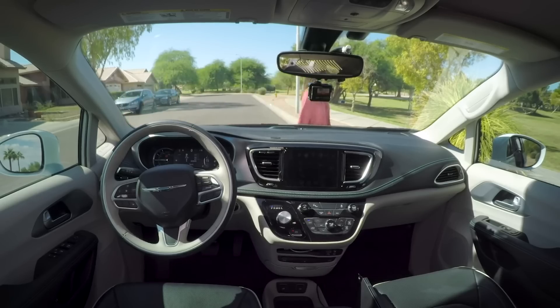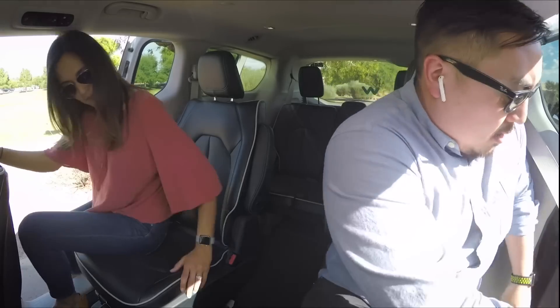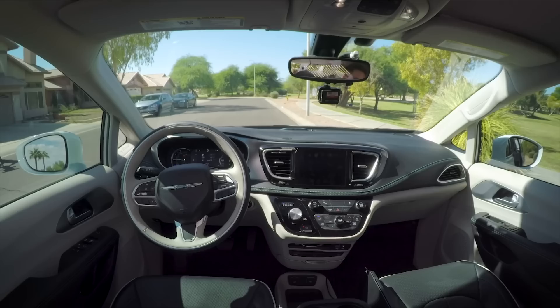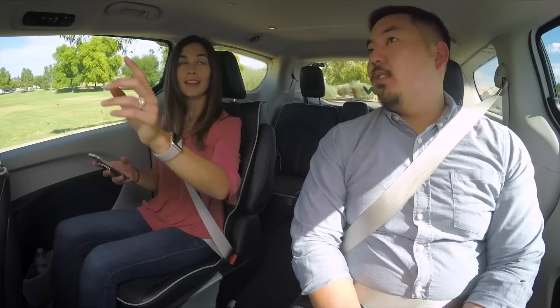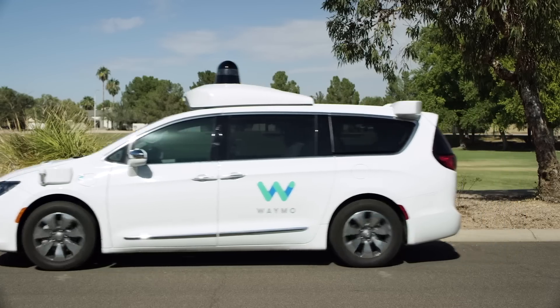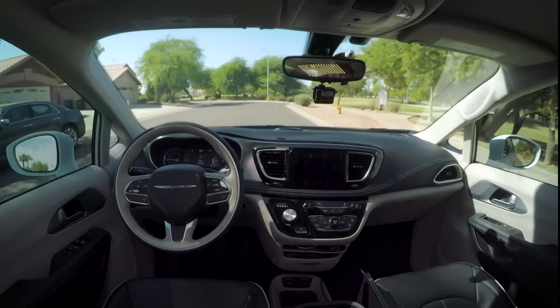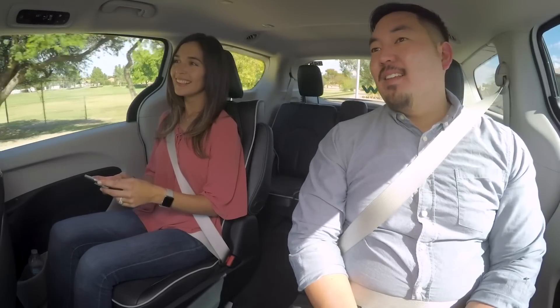The reality of course is a little less Blade Runner and a little more down-to-earth. As more and more companies invest in autonomous vehicle technology, the number of companies testing autonomous car and autonomous truck technology around the world is rising. And if you live in certain places like Silicon Valley or Phoenix, Arizona, self-driving vehicles are becoming a pretty regular sight.